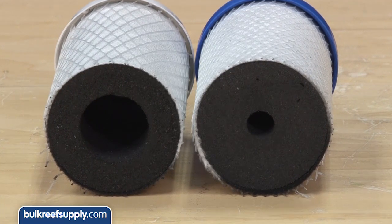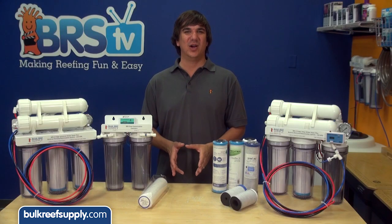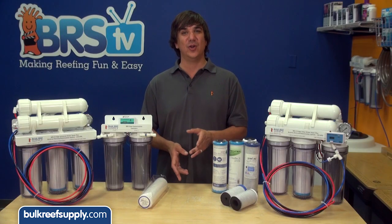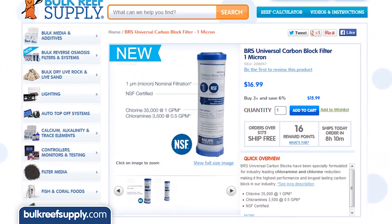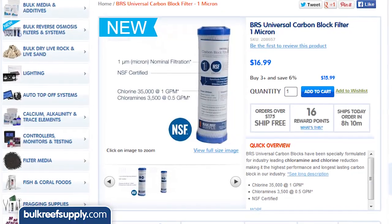As a reefer it's nice when the difference can be seen so easily. There are a variety of carbon blocks on the market designed to treat for chloramines. For the most part they are all high surface area one micron filters with a larger volume of carbon to increase contact time, and typically they have been treated to increase oxidation sites, which is the most important part of a filter designed to treat for chloramines.